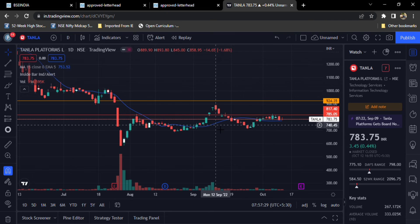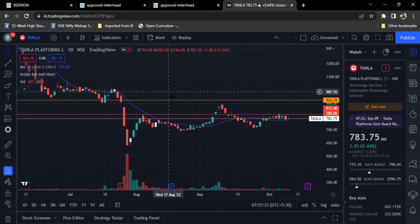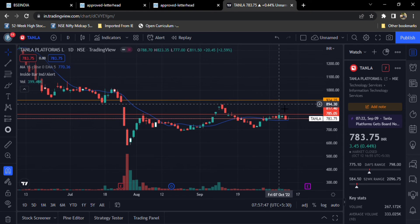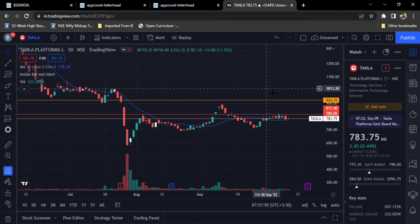There is like 5 to 6% profit potential — if anyone is looking, they can enter and book profit as well. This is from TANLA platforms. Above 800 to 900 rupees, we can expect further upside. If quarterly results are very good, we can expect further upward movement also.